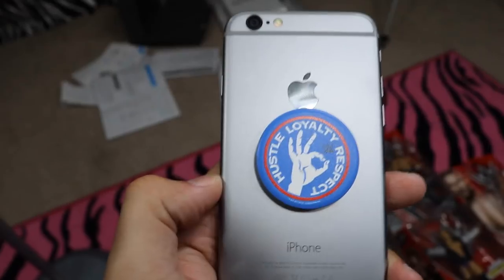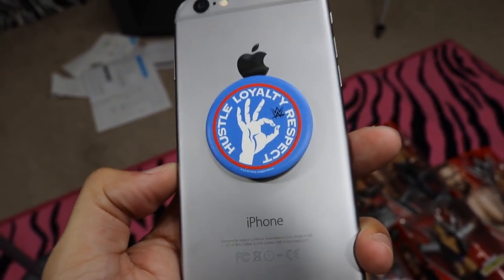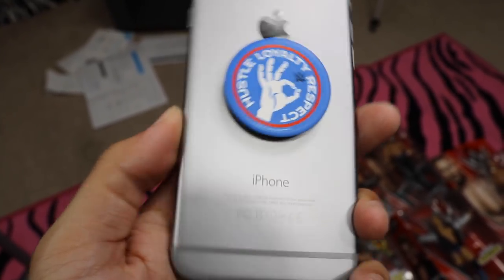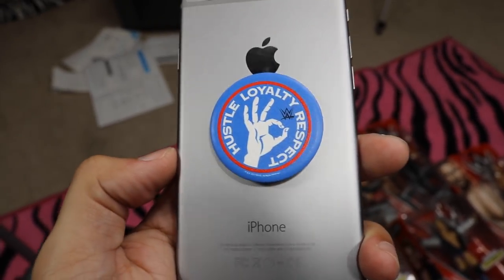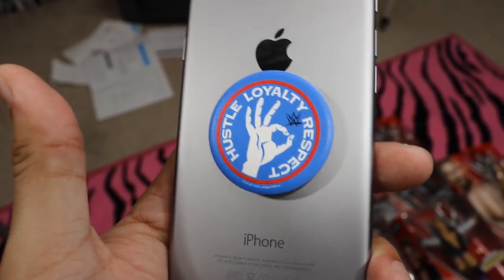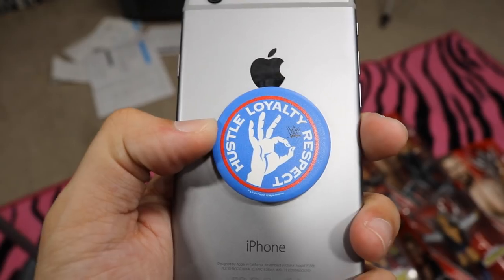The next gift I received was this pop socket right here. I've had one for a long time but it was never WWE themed and it was falling off. So she picked me up this John Cena pop socket — I absolutely love it. The colors are beautiful, the logo's clean and nice, and of course I get to rock John Cena everywhere I go now. I'm constantly playing with my phone, and now I can do so with the GOAT on the back. Thank you so much to my wife for this beautiful John Cena pop socket.